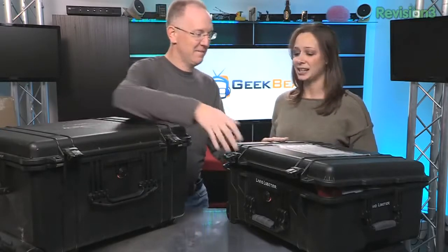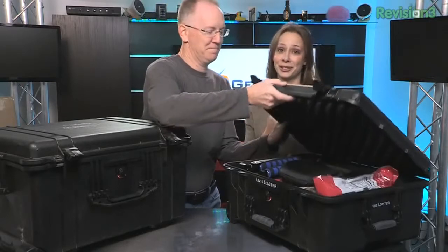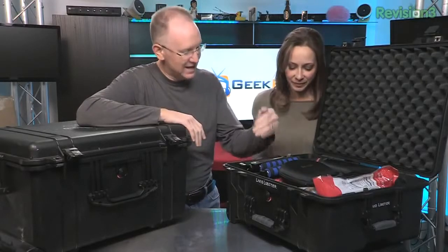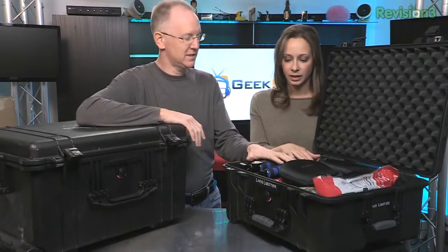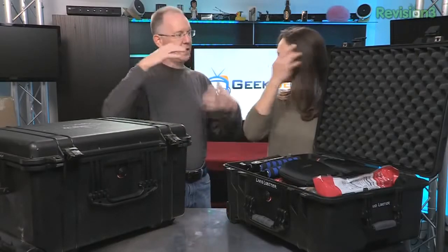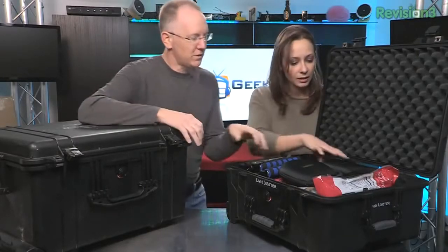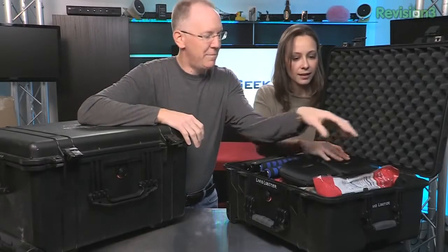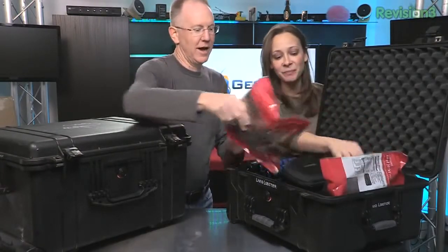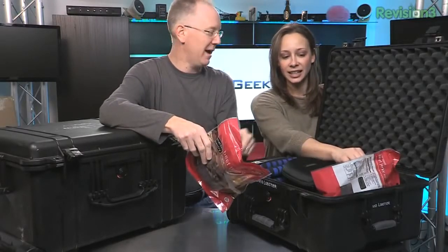We've got everything we need compacted into these two bags. It took three days to do this, so this is my first time to see it as well. In this particular Pelican case, we've actually got three multi rigs — these are DV multi rigs, our shoulder mounted cameras. They're suspended from the waist, so they take all the weight off the camera operator. We've also got microphones, headphones, batteries and power chargers. And more importantly, beef jerky — we have two giant bags of beef jerky in here, and the beef jerky is actually cushioning one of the camcorders.